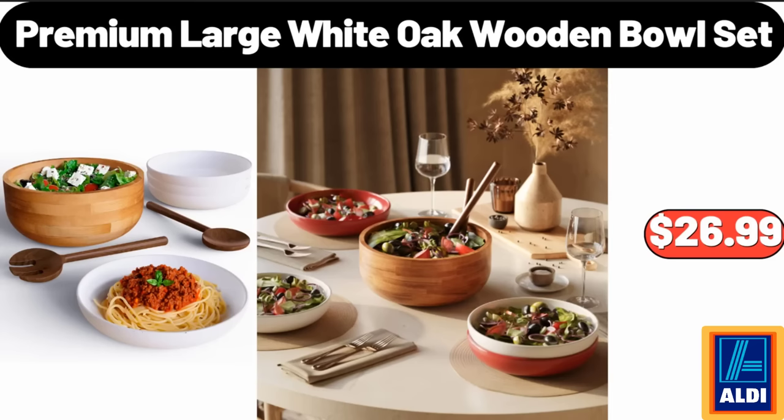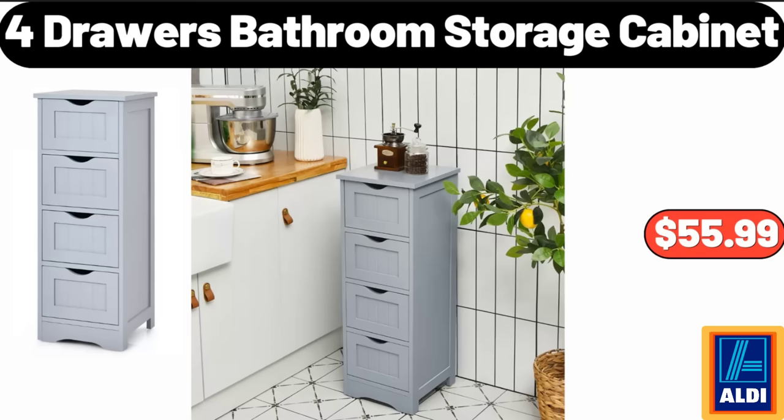Premium large white oak wooden bowl set, $26.99. Four-drawer bathroom storage cabinet, $55.99.